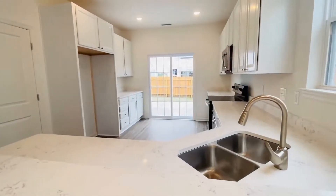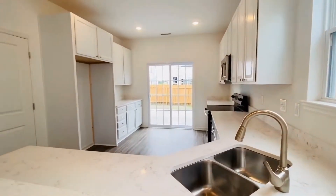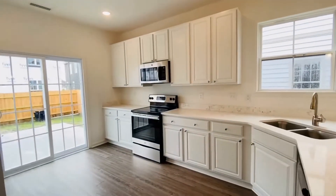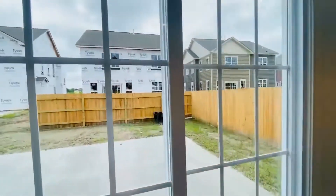Beautiful marble countertops, gooseneck faucet, a pretty baking area on the left, tons and tons of cabinet space, and stainless appliances.